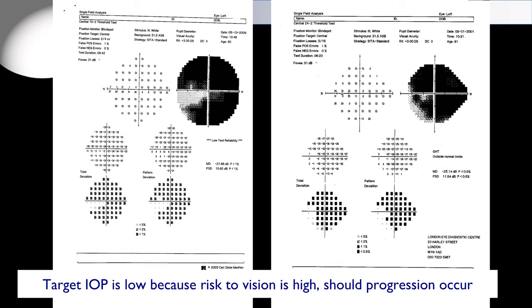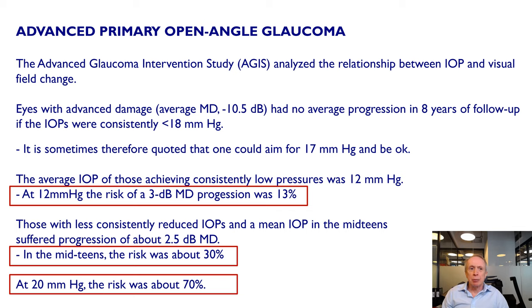In the AGIS study, 22 years ago, it was shown that eyes with pressures of less than 18 mmHg didn't progress over eight years. However, this doesn't give the true picture, because among those that didn't progress, the mean IOP was 12 mmHg. At IOP of 12, the risk of progression was 13%; in the mid-teens it was about 30%; and at 20 mmHg it was about 70%. So you really do need to achieve low target pressures in those with advanced glaucoma.